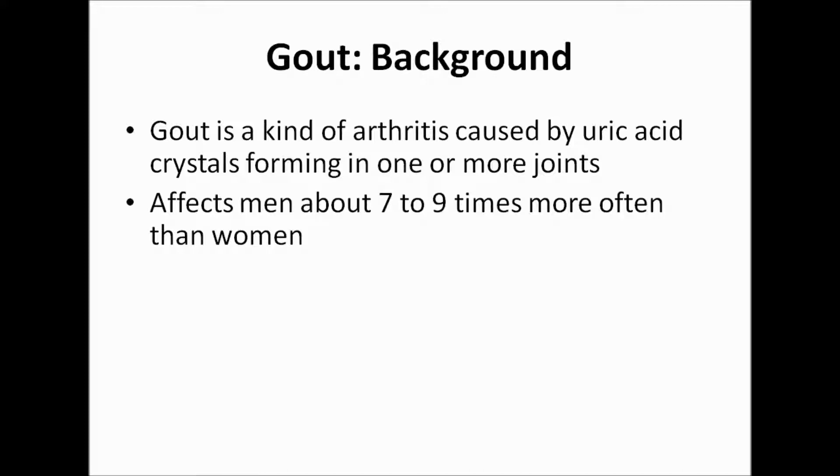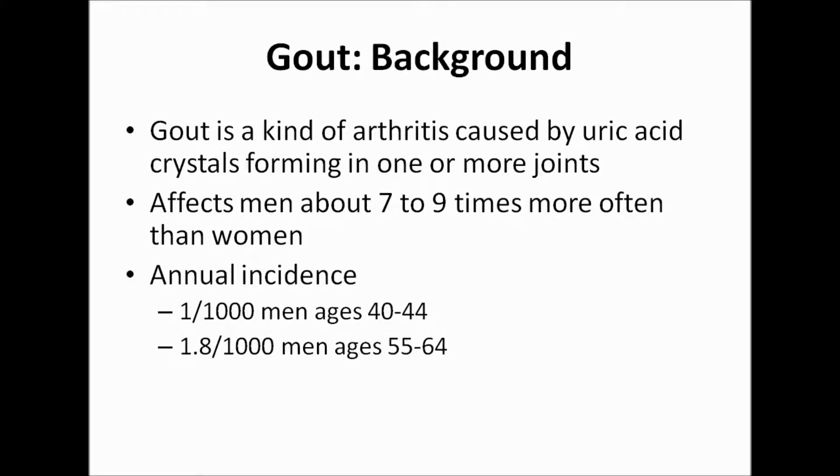Gout affects men more often than women, although the gender gap narrows with age. The annual incidence is 1 case for every 1,000 men ages 40 to 44, and 1.8 cases for every 1,000 men ages 55 to 64.